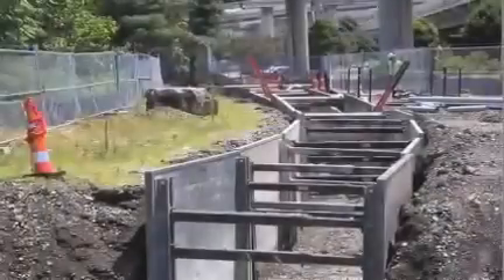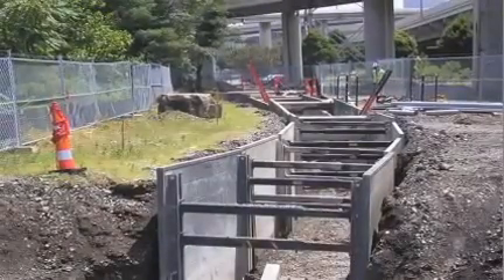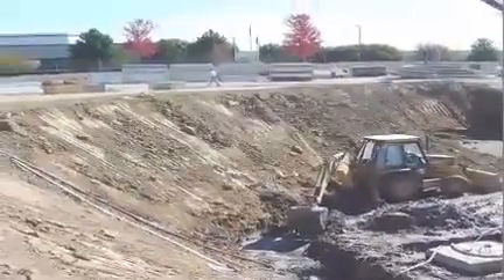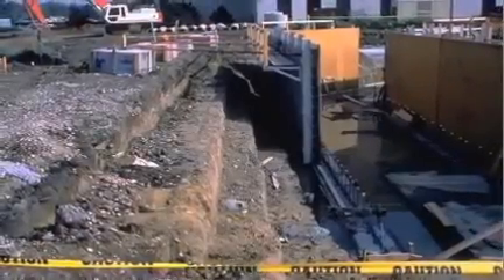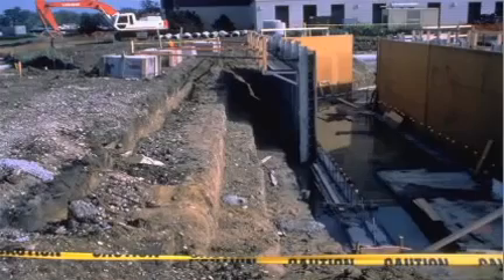Each employee who enters a trench must be protected from cave-ins by a protective system if the excavation is 5 feet or greater in depth, unless it is dug into stable rock. A support system is not required if the trench is less than 5 feet in depth and an examination of the ground by a competent person provides no indication of a potential cave-in.